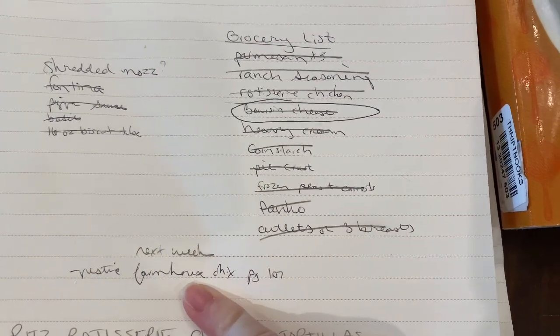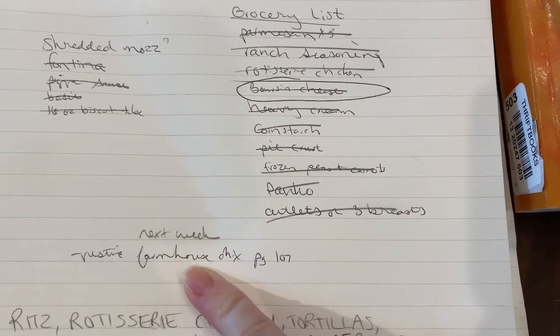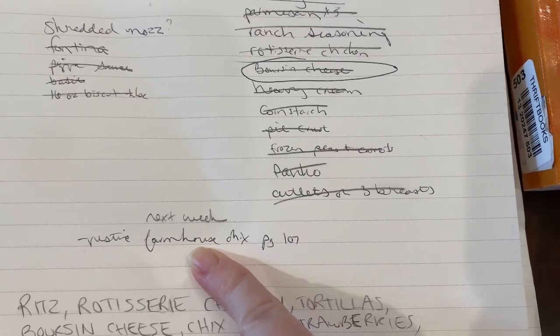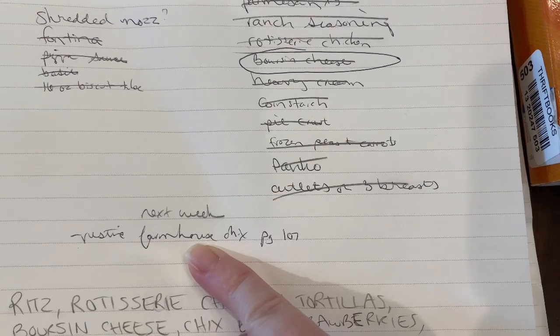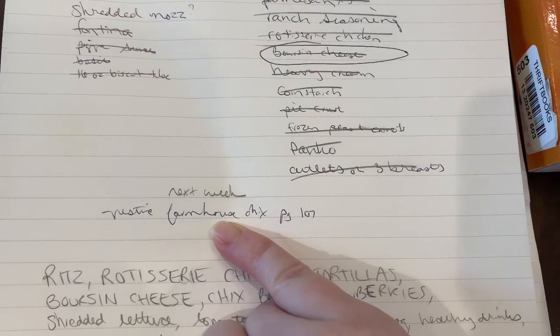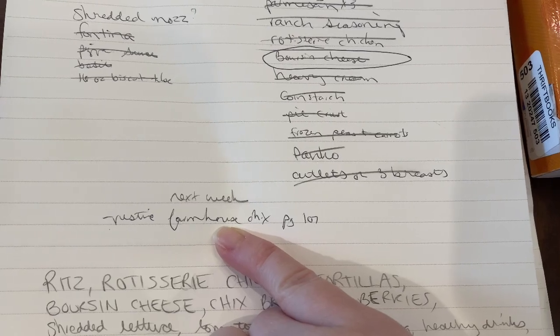I shop my fridge and pantry first. I'll be like, oh, I need to find a recipe that uses buttermilk because I still have buttermilk from the corn dogs. And sometimes I'll go on the internet — one of my favorite sites is AllRecipes. I'll show you.